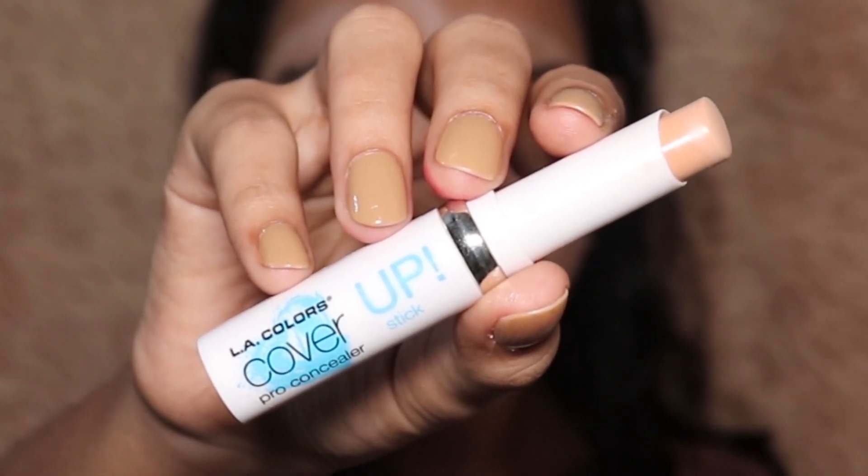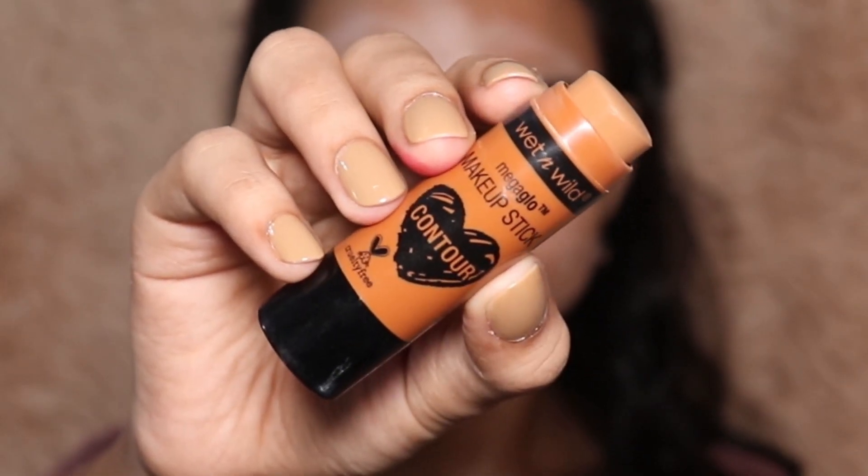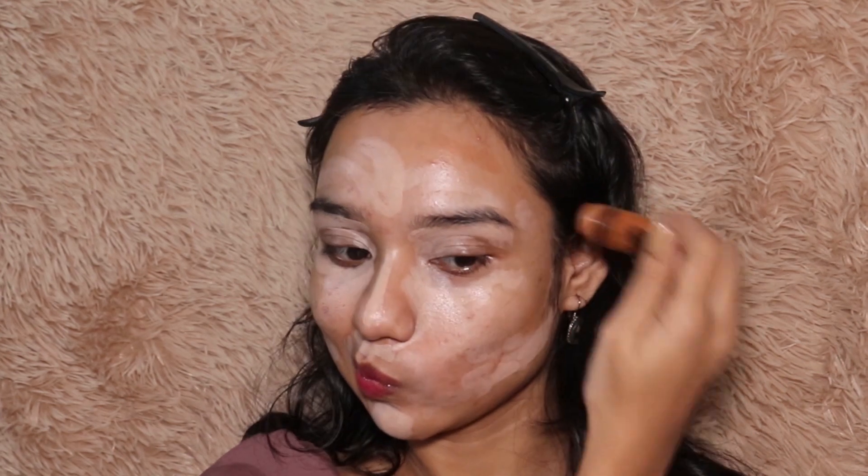Using another concealer from the same range, I'm going to apply it below my contours. Then moving to a cream contour — I'm using this Wet n Wild cream contour stick, lightly dabbing it to the contour areas of my face, a little bit on my nose and jawline, and blending it all out. It's so easy to blend; I cannot stop using this.